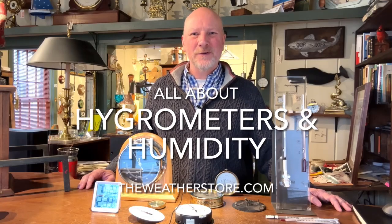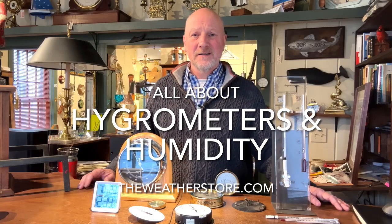Hi, this is Park Madden with The Weather Store in Sandwich, Massachusetts. Today we're going to talk all about humidity and the types of hygrometers that I sell at The Weather Store.